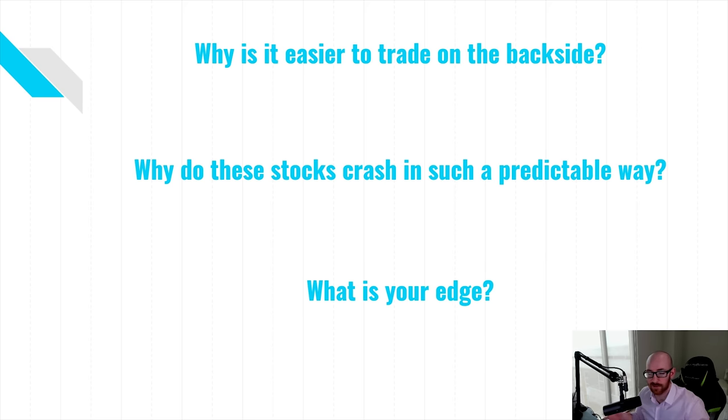Hopefully that explains the edge and why I am primarily short-biased in the small cap market — betting that these stocks will go down. It's simply because I've seen thousands of them play out, and once you've seen the movie you kind of know what to expect and how to trade them effectively. Next episode we're going to talk about the risks of short selling — it's easy to talk about the edge, but it's also important to recognize risk. Thank you for tuning in, I will see you in the next chapter.